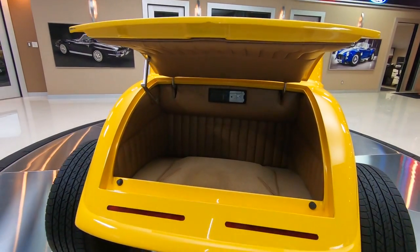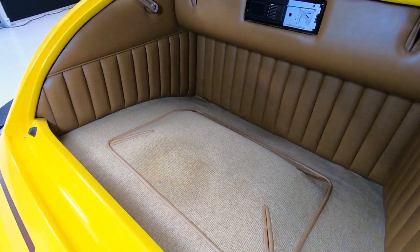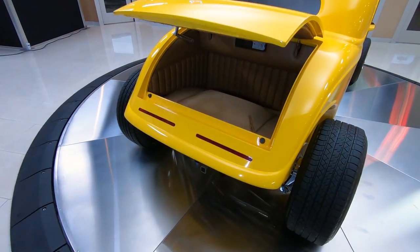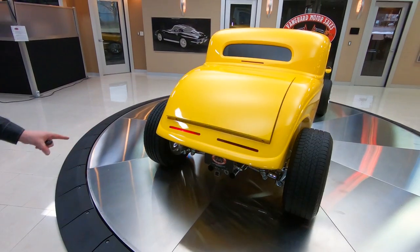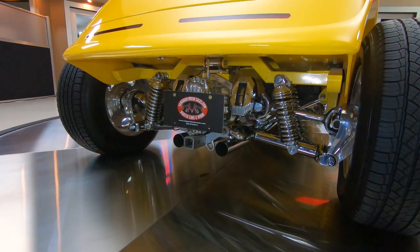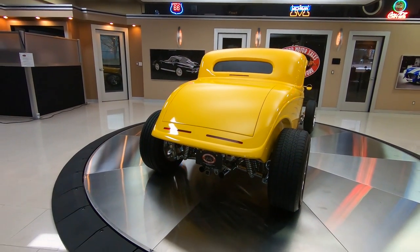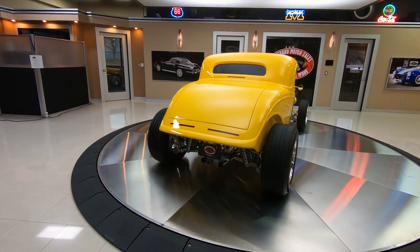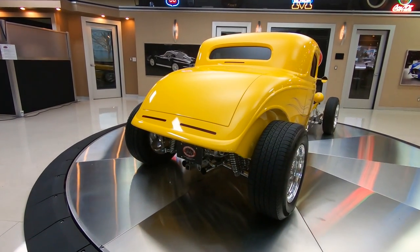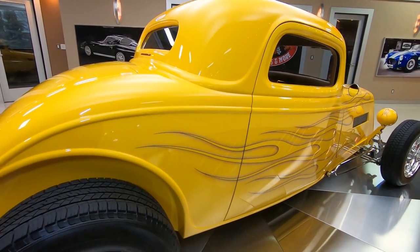There's plenty of room in that trunk for a couple lawn chairs and some luggage if you want to go on a trip. Down here there's a Jag rear end — everything under there is polished and chromed, looking sweet. Inboard brakes, look at that stance.